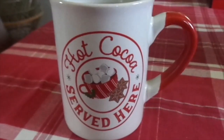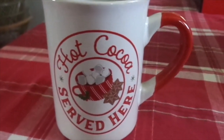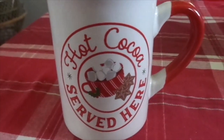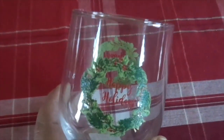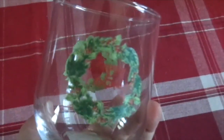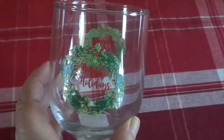I also got a couple more things but I'll show you in the house because I didn't want them to break. I picked up this Hot Cocoa Served Here mug — I thought it was really cute. The Dollar Tree gets you with the mugs. I don't need any more mugs but I couldn't pass this one up, and I really don't have a whole lot of Christmas mugs. I also picked up this Happy Holidays beautiful little glass — it is glass and it's got a wreath around it on both sides. I picked this up to do a little gift with.